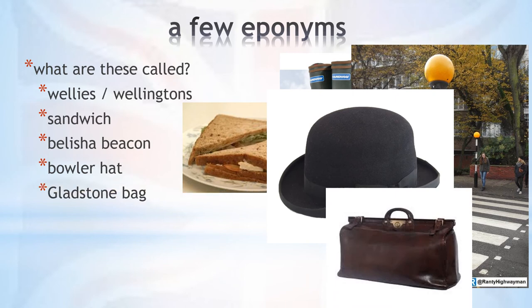This is a Gladstone bag, a small suitcase with a hinged frame that opens at the top into two vertically separated compartments. It got its name from William Gladstone, who was Prime Minister no less than four times during the 19th century.